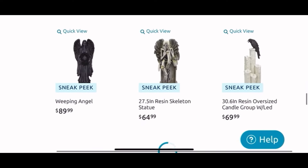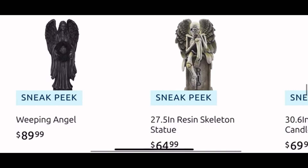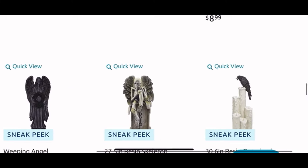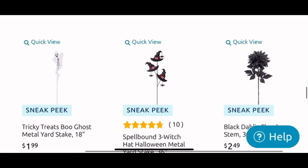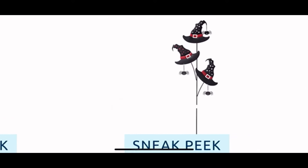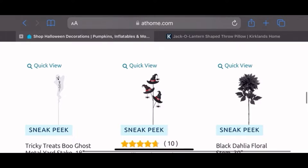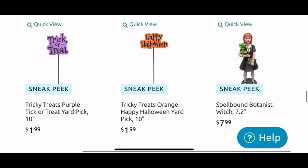They have the weeping angel for $90, then they have the resin skeleton statue for $65. And next to it, more of the drippy candles but this has a curl on top for $70. I like the cute yard stake of the ghosty — it's only $2, I might grab it. I love this one: the witch hat with the hanging spiders, this one is $10, so we're gonna think about that one.